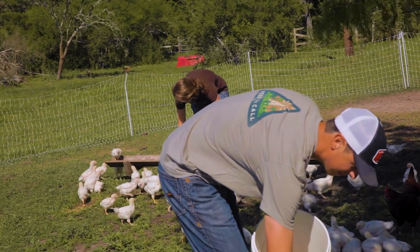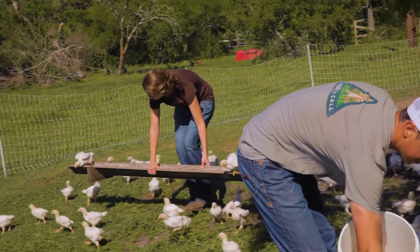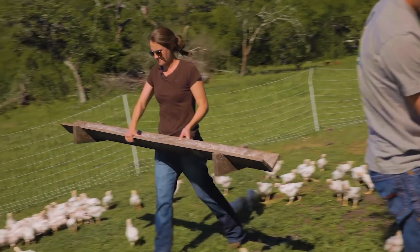The other thing about raising animals that nobody tells you is your mistakes have long-term repercussions. If you had a bad sales call yesterday, you get to do it again tomorrow. That's not how it is with animals. With cattle, 30 years of experience — if you're finishing in two years, that's only 15 different tries.